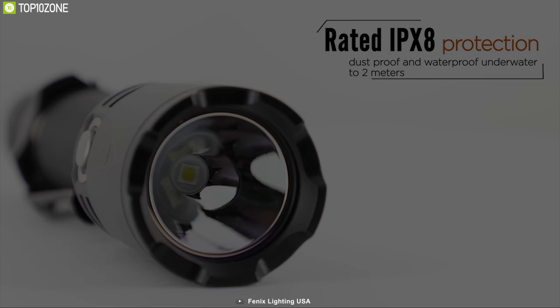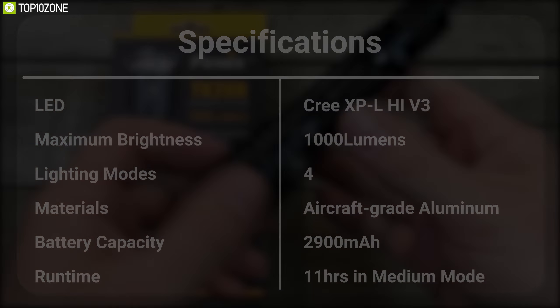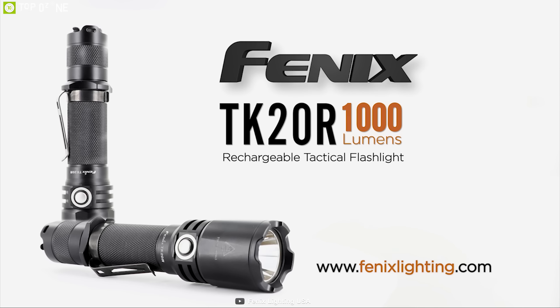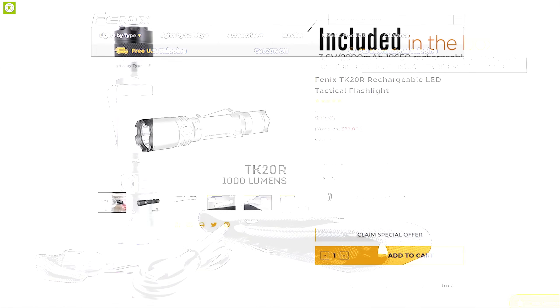This flashlight is also IP-rated dustproof and waterproof so that you can use it without any worry. The Fenix TK20R tactical flashlight can be your perfect lighting solution in any adverse situation where you need to defend yourself, and you can get it online.